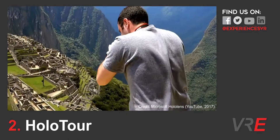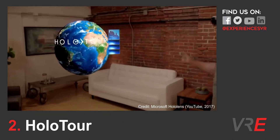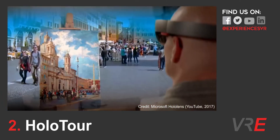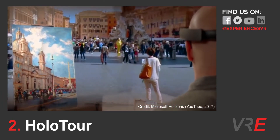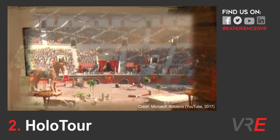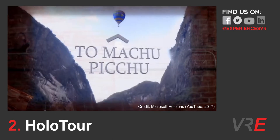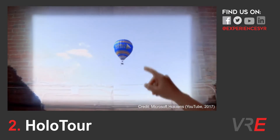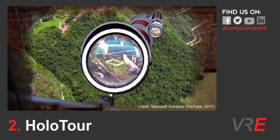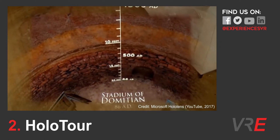The second app we definitely recommend for the HoloLens is HoloTour, which uses 360-degree video, spatial sound and holographic scenery to transport you to other parts of the planet and past times in history. Walk around the Coliseum or visit Machu Picchu with your personal tour guide Melissa and experience different perspectives otherwise impossible. You're literally taken into a whole different world. If you've got the travel bug or some wanderlust, definitely get this app — it's simple to use and really good fun.